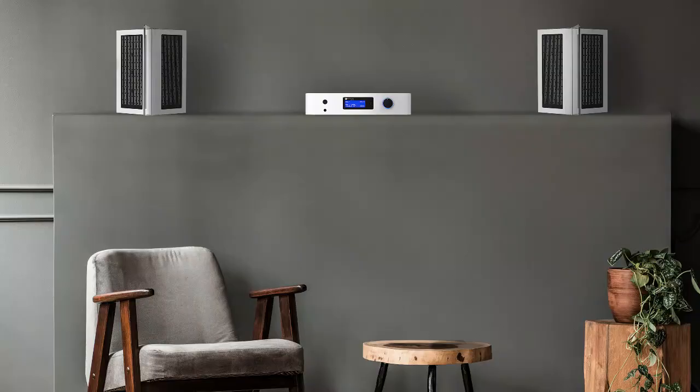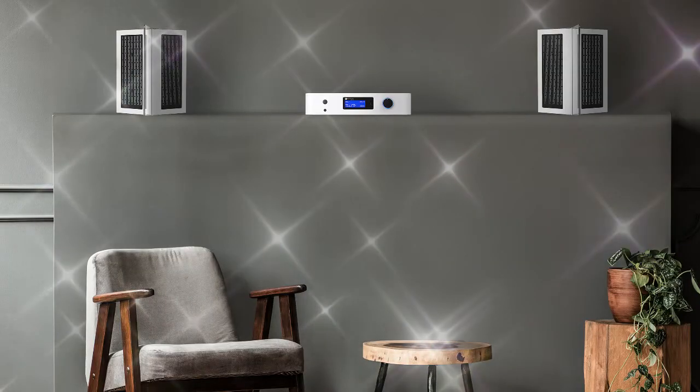With your current hi-fi system, you need to be sitting in the center of the room to get the best sound experience. The Y4 creates a sweet spot in every part of the room, meaning everyone has the full sound experience no matter where they're sitting, not just the person in the center.